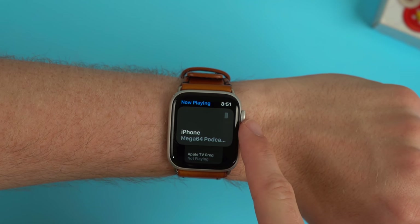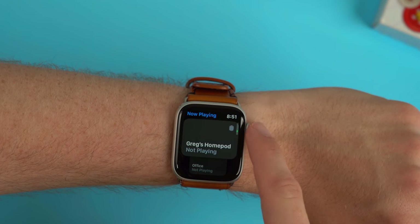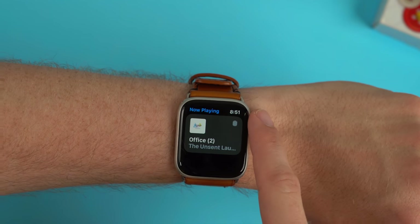You now have a much nicer UI to pick between the Now Playing sections on your Apple Watch, so you can quickly change between your Apple Watch, your iPhone, your Apple TV, or your HomePods. And the best thing for me is that now you have a Now Playing app, you can also include it inside of your complications.